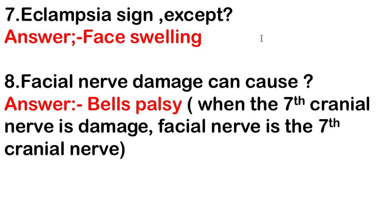An eclampsia sign except — the answer is face swelling, because in eclampsia, edema is present in the legs or ankles, not the face. So face swelling is not a sign of eclampsia.